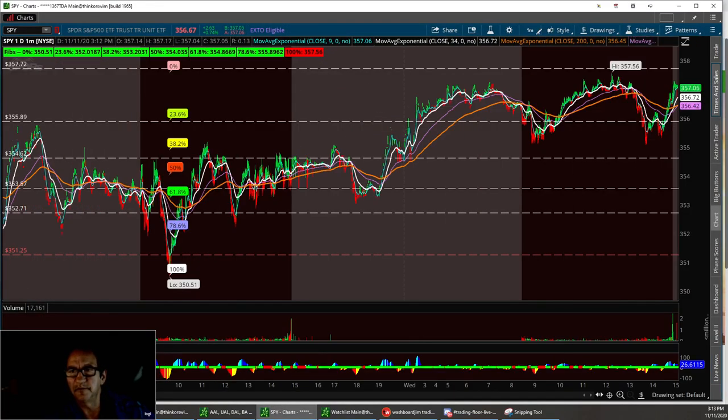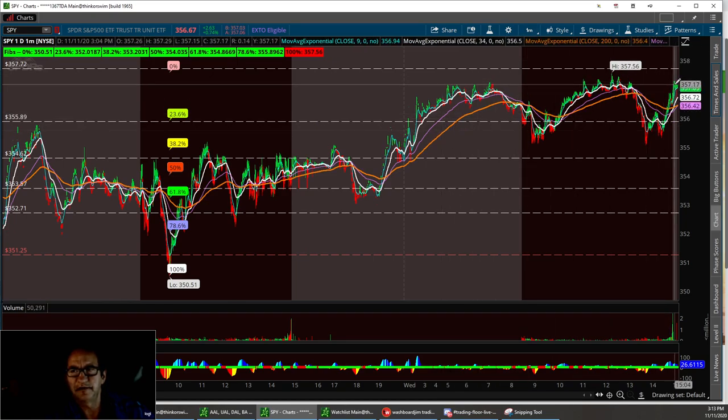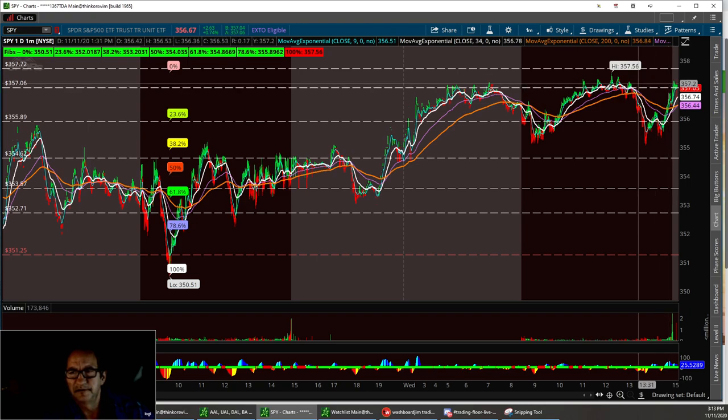SPY kind of hung flat today. I'm going to pull up the 20-day. We did kind of have a triple top up here at the end of the day, right around the 357 area — kind of a resistance level right in there — and we did close at 356.67.